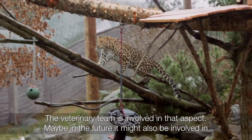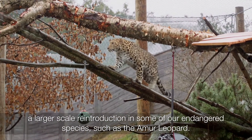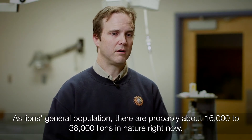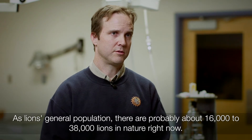Maybe in the future we might also be involved in more larger scale reintroductions of some of our endangered species, such as the hamerkop leopard. As lions, as a general population, there are probably about sixteen to thirty thousand lions in nature right now.